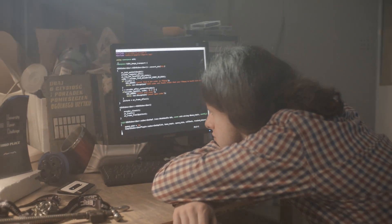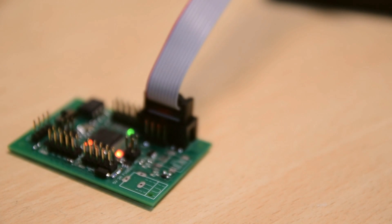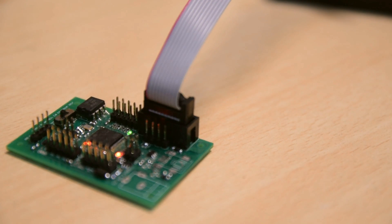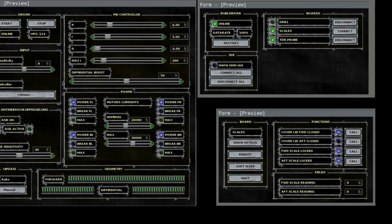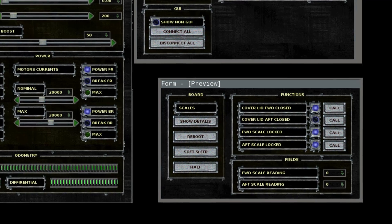To increase our productivity, we have implemented a software system that allows us to easily add sensors. To add a new sensor, we only have to plug in the universal board and program it. No further changes to the rover or base software are needed. Our system automatically identifies the board capabilities, organizes communication, and generates the user interface.